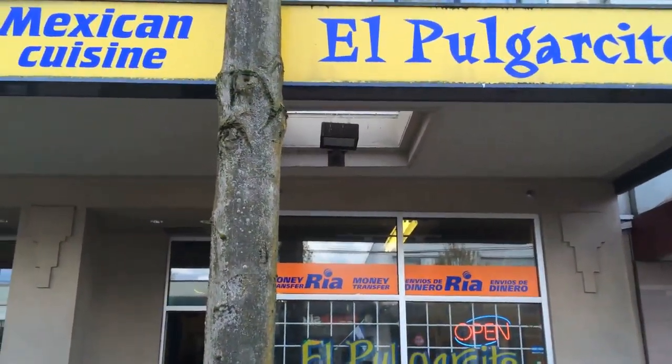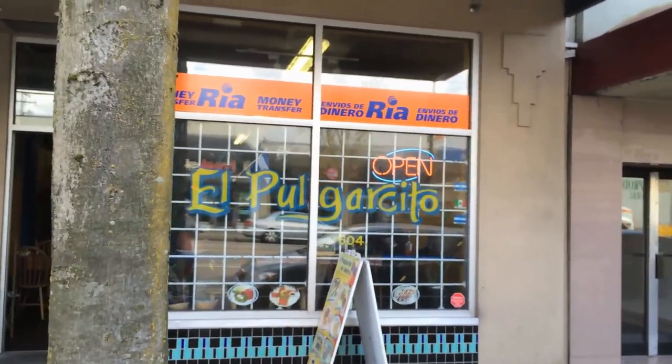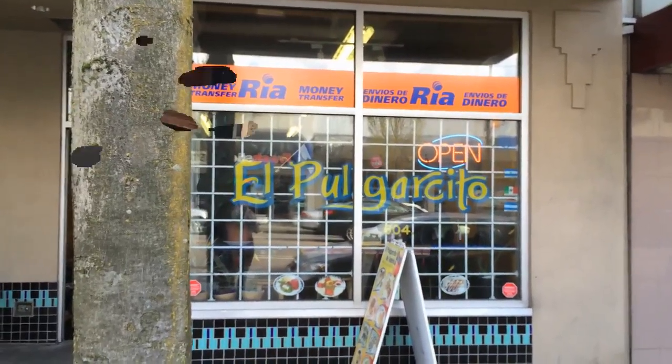Here I am at one of my favourite spots. It's El Pularcito, an absolutely amazing place to eat, great food, and it is one of the places soon to be reviewed on B-Rad Vlogging.